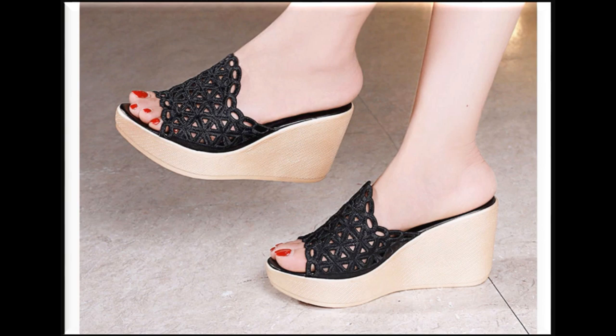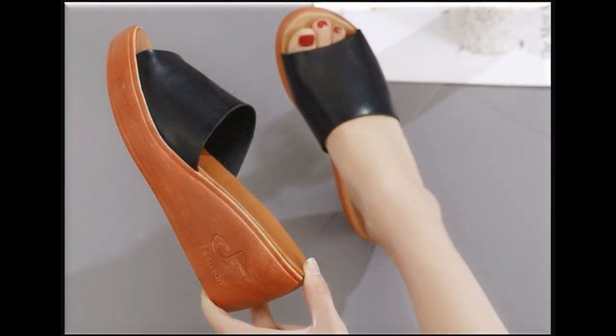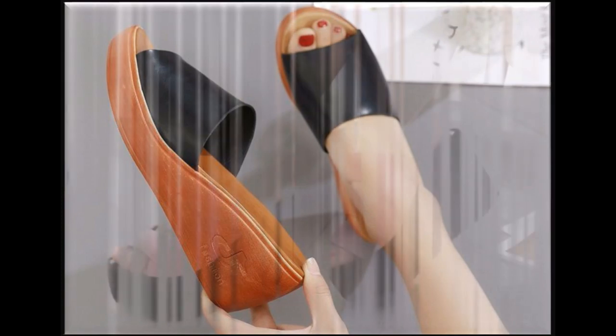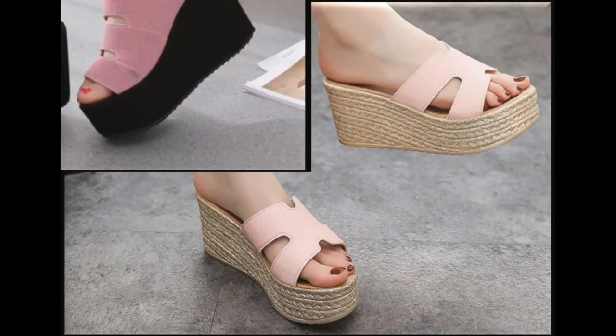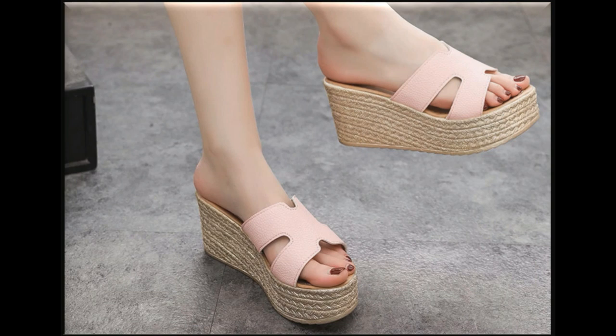This is a very practical and comfortable collection you are enjoying here in this video. Platform sole, waist style, double or triple sole — this is a beautiful collection which is very comfortable.